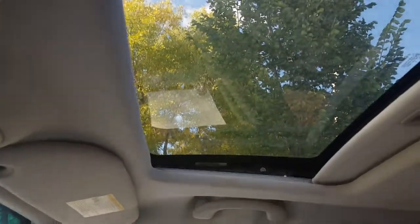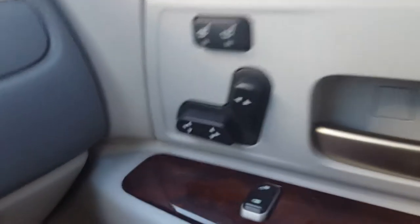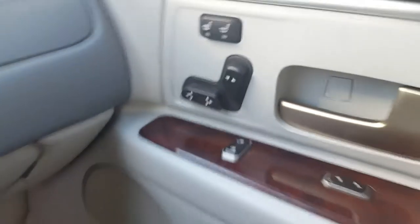The previous owner did not smoke in this car — as you can tell, it is very well maintained. You have your light gray leather interior and also a sunroof.